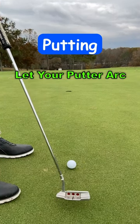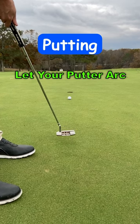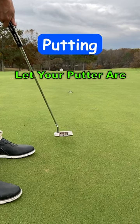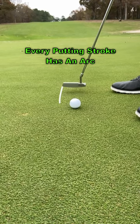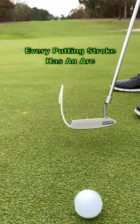Every putting stroke has some degree of arc. Some golfers will argue that their stroke is straight back and straight through, but this is simply not true. It may be difficult to see on short putts, but with modern technology and our ability to measure these things, we know the arc is there.